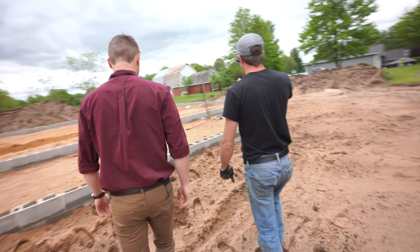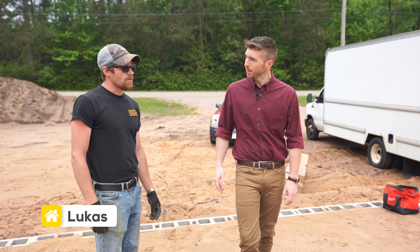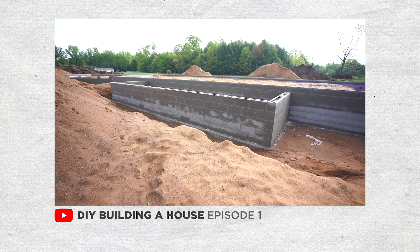Everything's back filled in since I've been here last. What does it feel like to see everything coming together? Well, it feels great. Everything's moving along pretty quick. Once we got the Mason's got the block all in, everything just kind of falling into play.